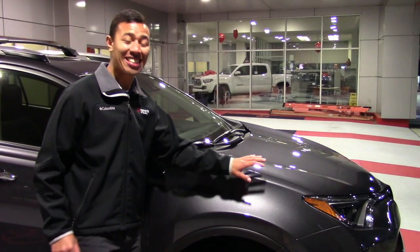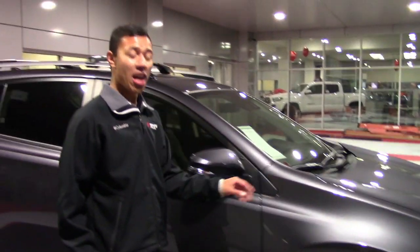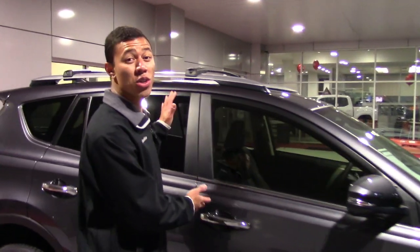The RAV4 was designed for exploration, and with these extra-large windows, you'll never miss an angle of any adventure you may be on.